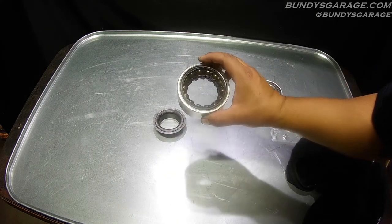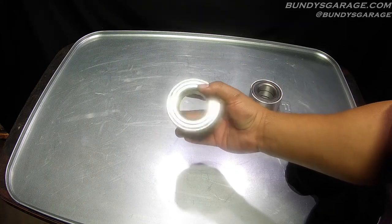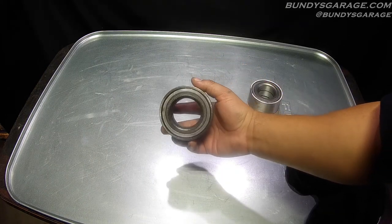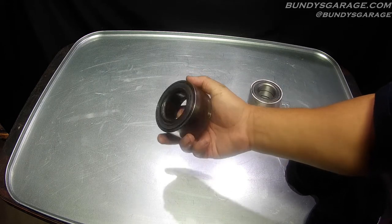NSK bearings are made in Japan. You can see right there — NSK, the marking says Japan. This NSK bearing from Japan went the distance. Awesome.